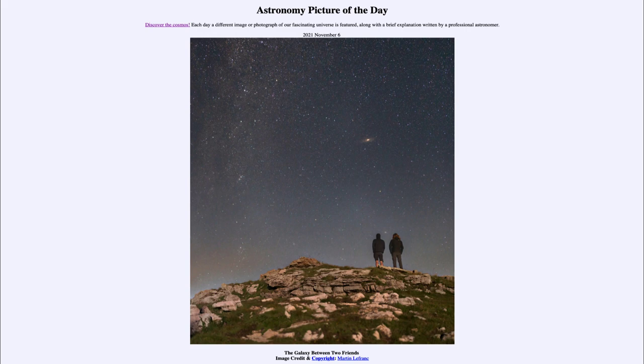Up above, a little above center and to the right, you can see the Andromeda Galaxy. The Andromeda Galaxy is about two and a half million light years away, and the Triangulum Galaxy is a little more distant at about three million light years.